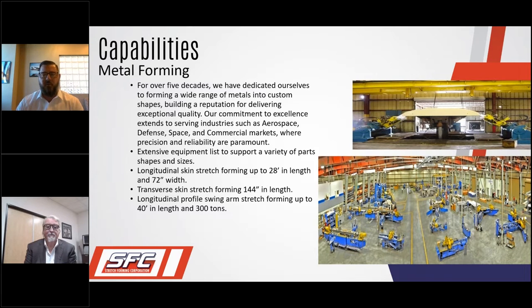As far as metal forming is concerned, we have an extensive equipment list. We manufacture a variety of parts — fuselage skins on our longitudinal skin stretch forming up to 28 feet in length and 72 inches in width, parts like leading edges on our transverse skin stretch forming up to 144 inches in length, and longitudinal profile swing arm stretch pressing up to 40 feet in length.